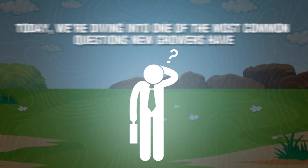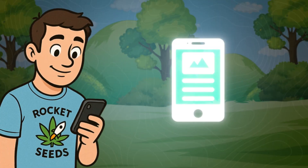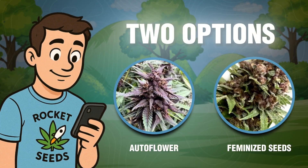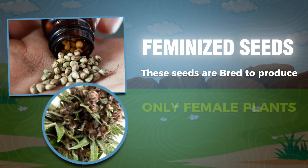Hey everyone, welcome back to the channel. Today we're diving into one of the most common questions new growers have: what's the difference between auto flower and feminized seeds? If you've ever browsed seed banks and got lost between these two options, stick around — by the end of this video you'll know exactly which one suits your grow best. Let's start with feminized seeds.